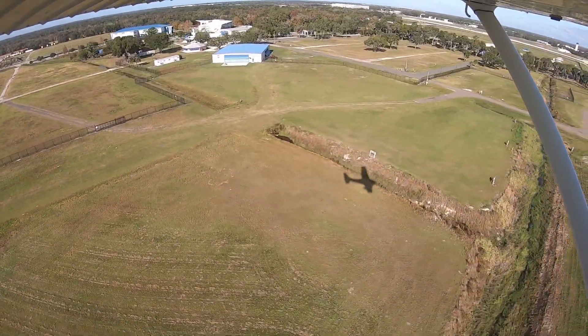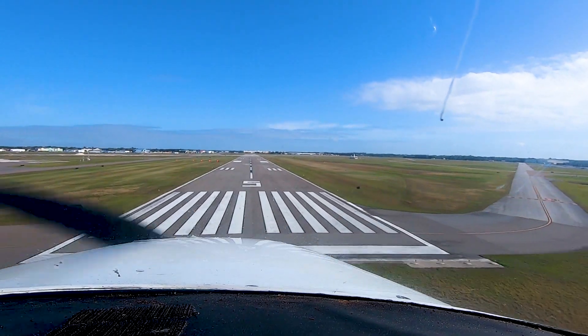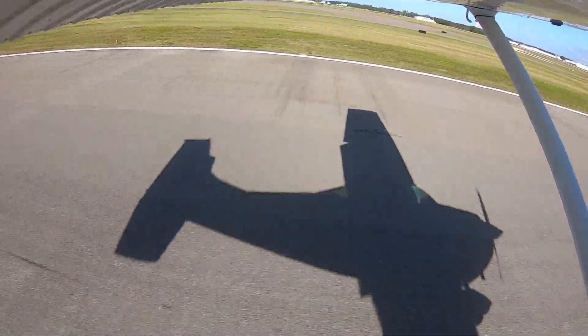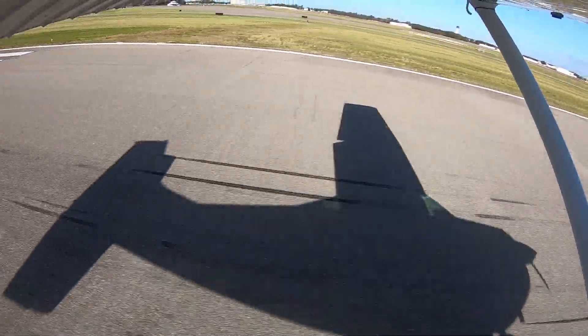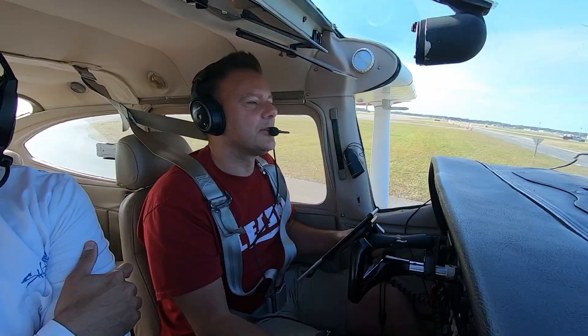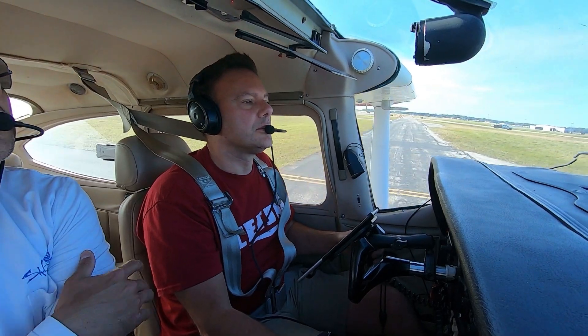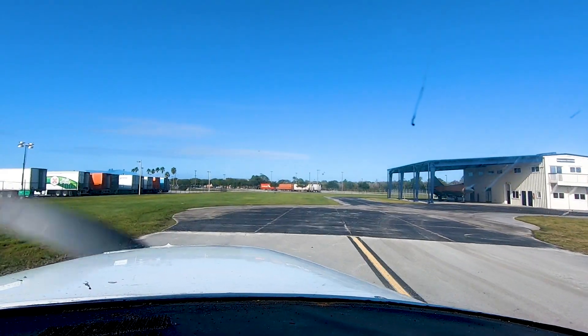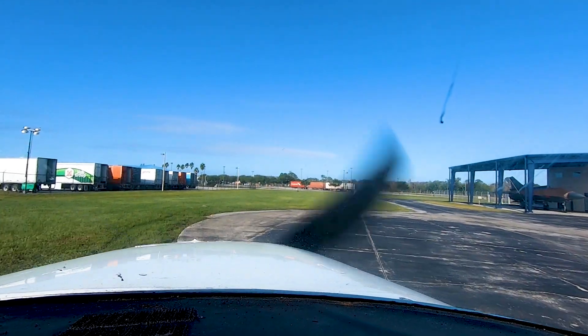Yeah, you can't give up — that was a beautifully done approach. Lakeland Tower, Skylane 4725 on the go, approximately four miles to the west. You can probably just spin it right there. You need to leave room so that the jet can get out. Yeah, that jet ain't getting out, trust me.